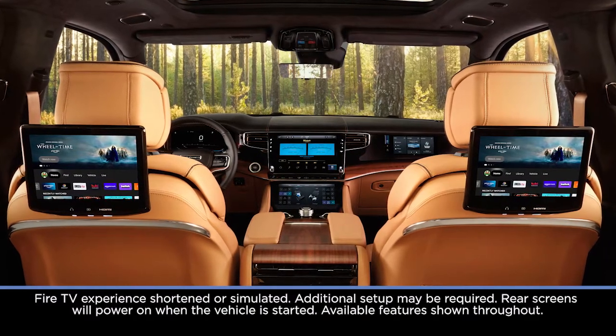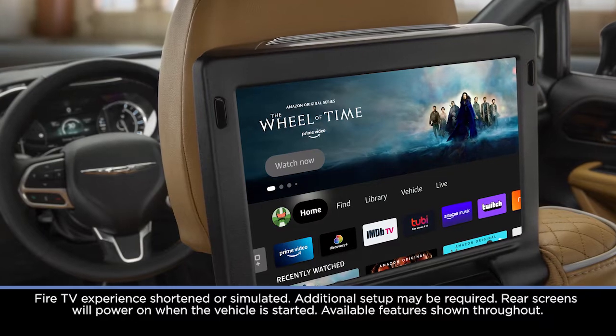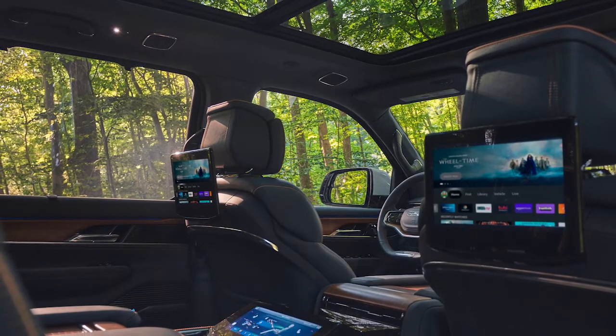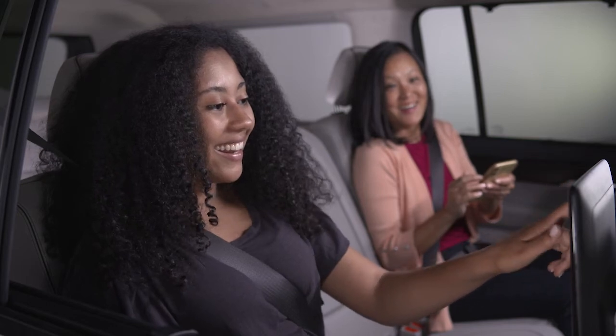The available rear-seat entertainment with Amazon Fire TV built-in gives you access to your favorite music, movies, shows, and more. And whether you're using the built-in touchscreen or the included remote, control of your content is right at your fingertips.